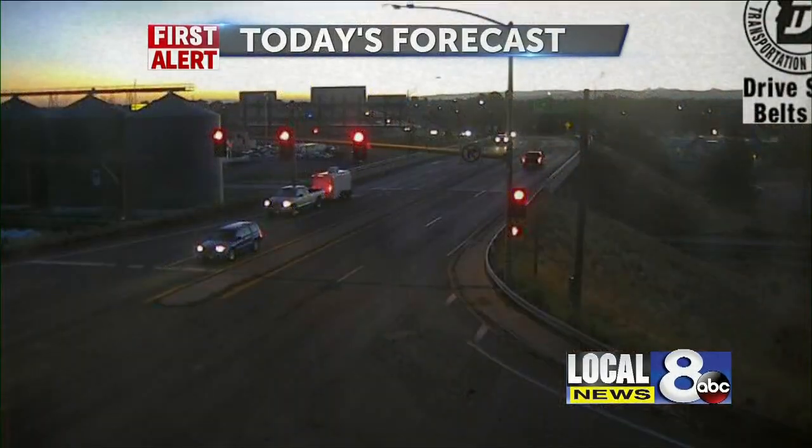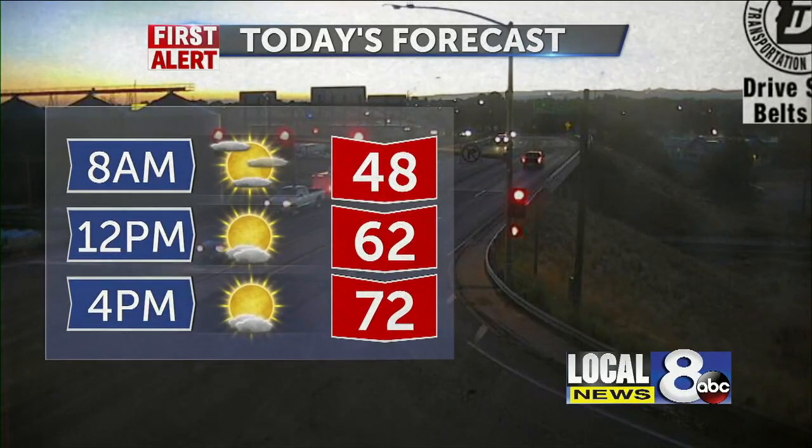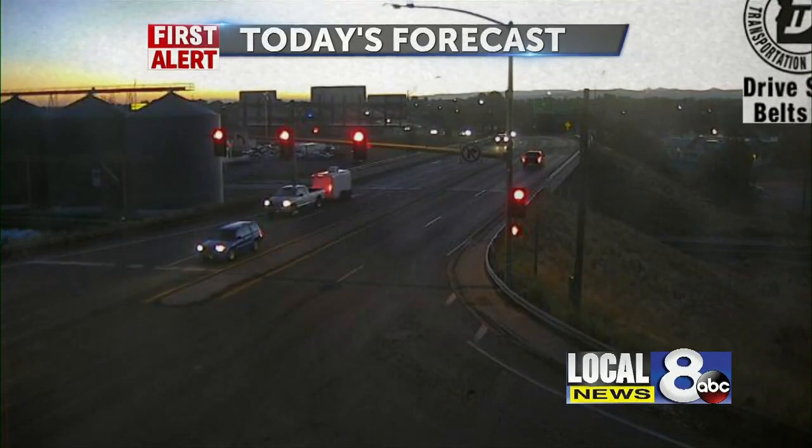Around here, things are going to be nice as we start the morning. Sunrise this morning coming up here in about 10 minutes. We'll get to about 48 by 8 o'clock, and lunchtime today will be at 62. It'll be 72 at 4 o'clock this afternoon as we take the temperatures down again tonight into the 40s and 50s, but not as cold as it was.